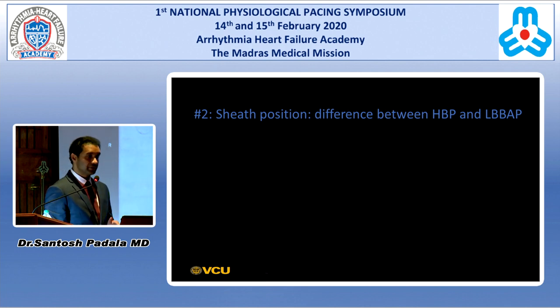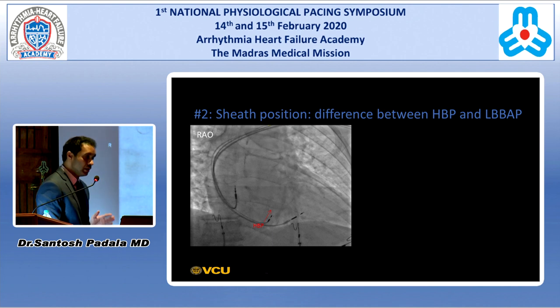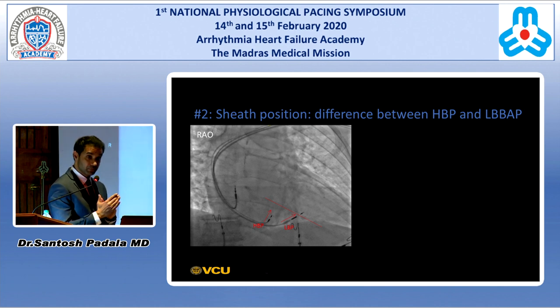The second most important point is the ideal sheath position. For His bundle pacing, once you get the sheath at the His area, the septal curve in the RAO looks like it's going toward a 12 to 1 o'clock position. Whereas the left bundle lead should face about 2 o'clock — perpendicular to the septum. In the beginning, I would urge you to go to the LAO, confirm you're on the septum before screwing in.